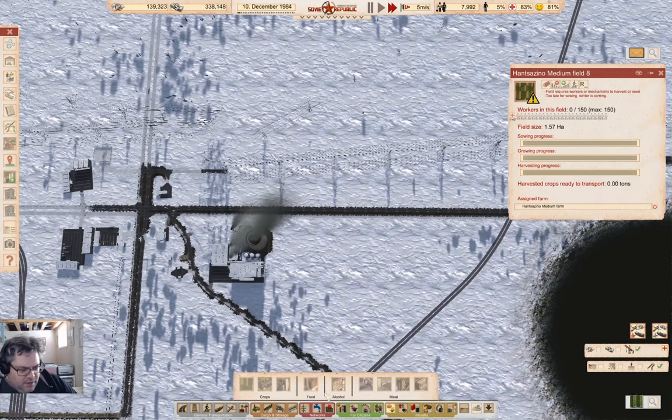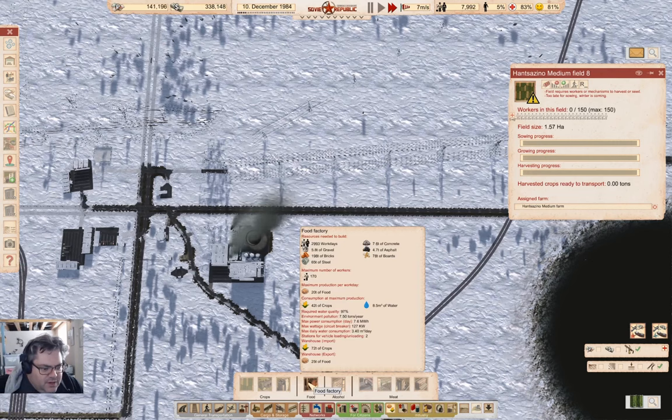Looking at the food factory - it takes a lot of workers. They produce a maximum of 20 tons of food per day.